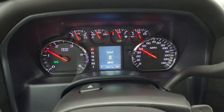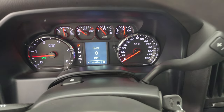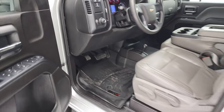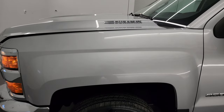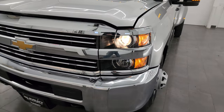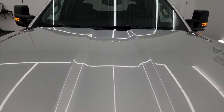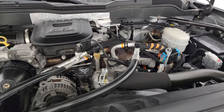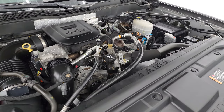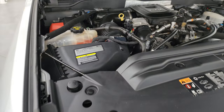It starts right up — no check engine lights or anything like that — and you do get a compass display on there as well. There are those LED side lights — they are super bright. Under the hood we have the 6.6 liter Duramax diesel engine — everything runs very smooth. Once again, this truck has been fully safetied and inspected by our service shop, has a fresh oil and filter change, there's the emissions sticker, and this truck is 100% ready to go.